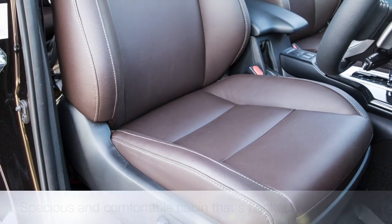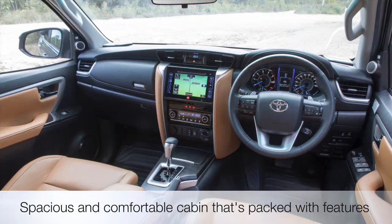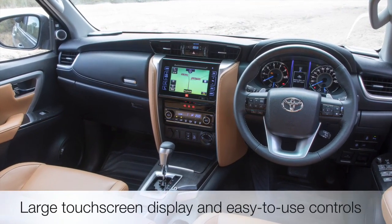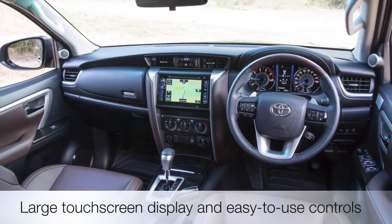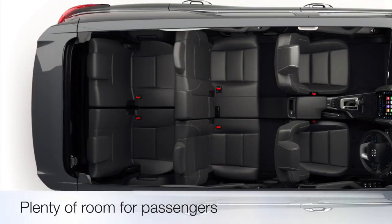Let's step inside, and you'll find a spacious and comfortable cabin that's packed with features. The premium materials and thoughtful design make you feel right at home, while the large touchscreen display and easy-to-use controls put all the information you need right at your fingertips. There's also plenty of room for passengers, even in the third row, so everyone will be able to stretch out and enjoy the ride.